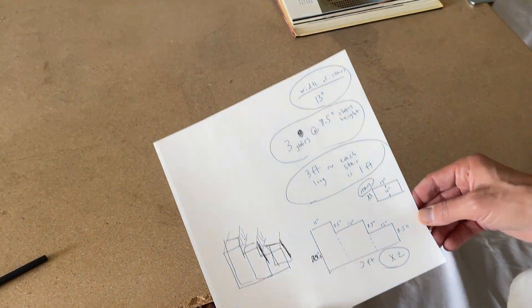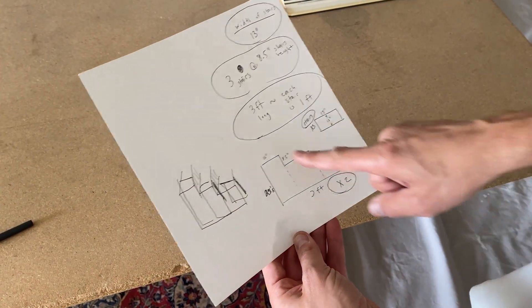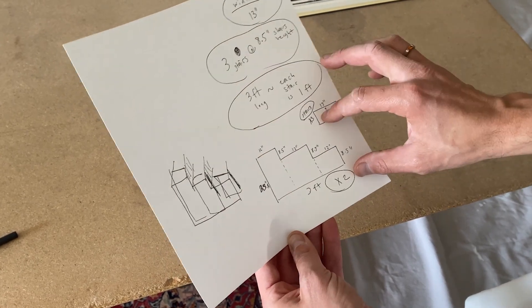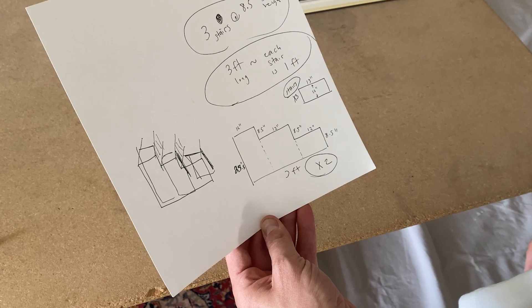So here's our general plan. We're not 100% sure until we start cutting, but the main idea is we're going to build two pieces that look like this and then attach boards across them, and we'll start there.